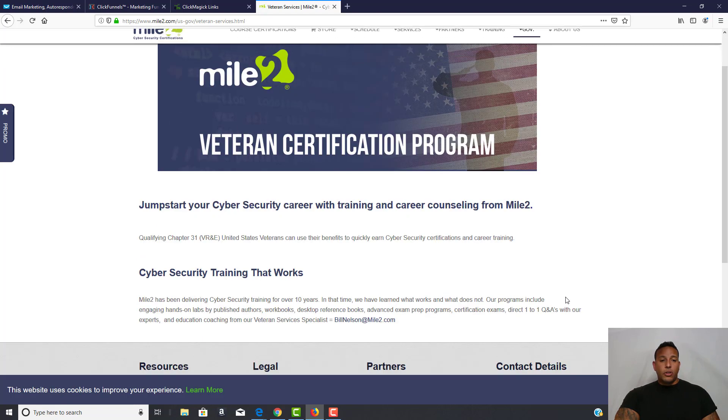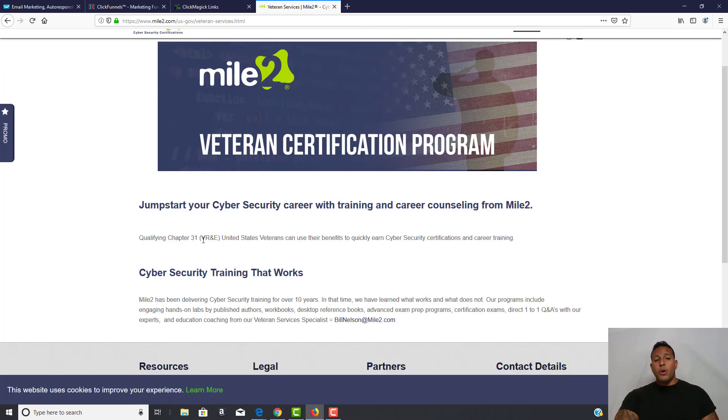You can utilize your qualifying Chapter 31, and here's the free program for Cyber Security Awareness Month. What you're going to do is email Mr. Bill Nelson at mile2.com. Let him know you follow Vets2PSC, that you saw this video, and that you're interested in the free veterans training available during Cyber Awareness Month. Bill Nelson should be able to hook you up.